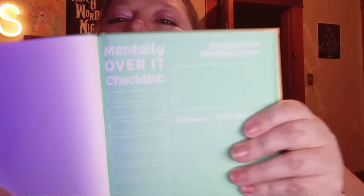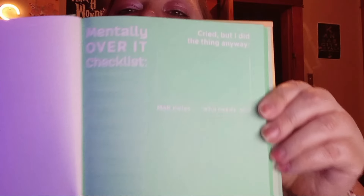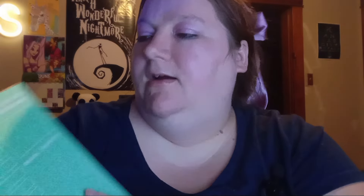This one says 'I'm Fine' — it's got 60 pages in it. It says 'I don't want to talk about my feelings, I can write them down.' The pages are a minty green color, and it says 'Mentally Over It Checklist' — 'Cried but I did the thing anyway,' 'Man notes — who needs them,' 'Brain dump,' 'I'm only sarcastic when I speak...', 'Sure, let me drop everything and work on your problem,' 'Overwhelmed but trying — mentally over it.'